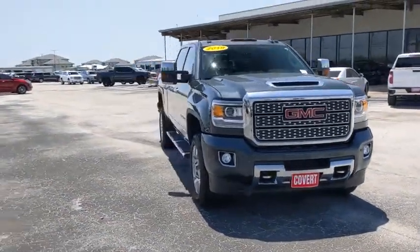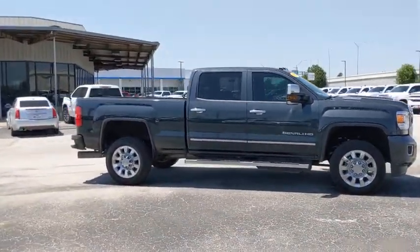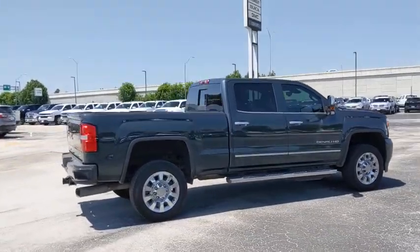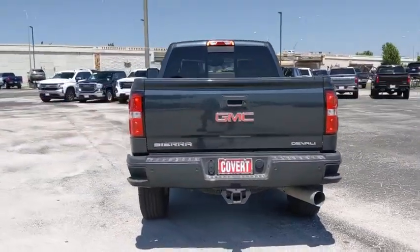Looking for the right vehicle? Check out the 2019 GMC Sierra 2500 HD. The GMC Sierra 2500 HD has all your workhorse basics covered. No worries here — this vehicle has less than 35,000 miles. Here are some of this vehicle's great options.